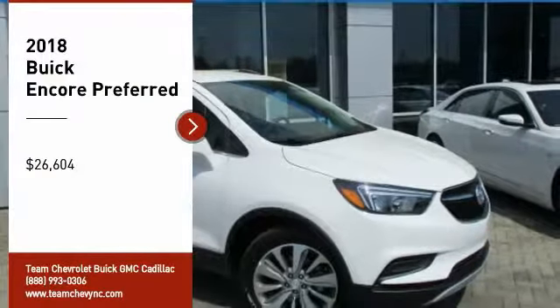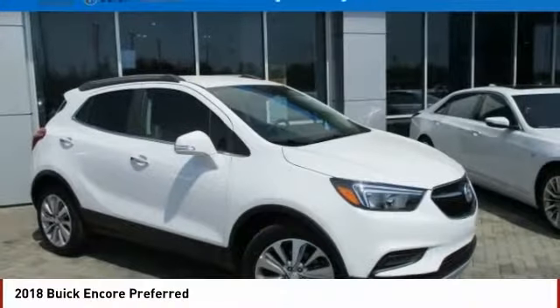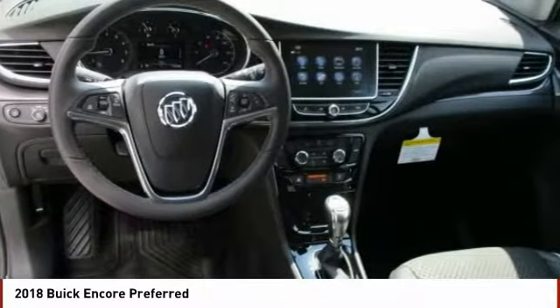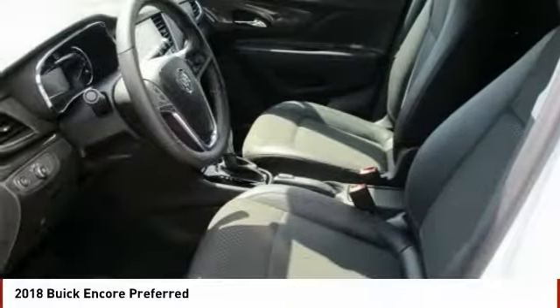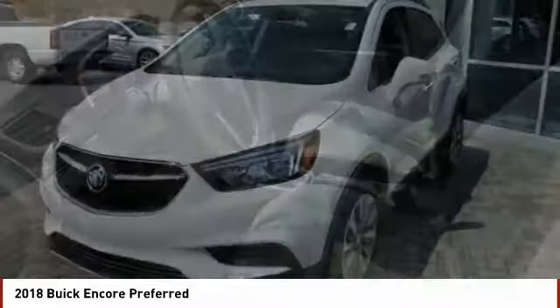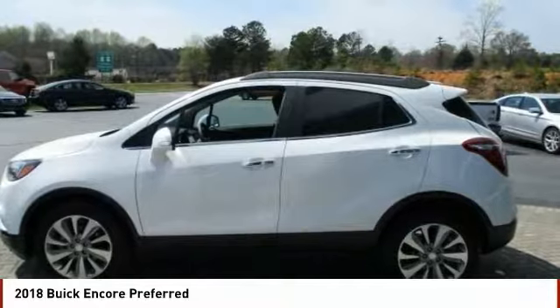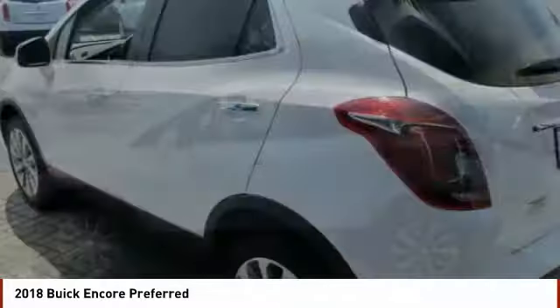Take a ride in the 2018 Encore. The Encore captures Buick's traditional strengths while demonstrating luxury and style in a petite size. It's amazingly quiet at freeway speeds and the suspension engulfs pavement imperfections, providing passengers with a pampered ride.